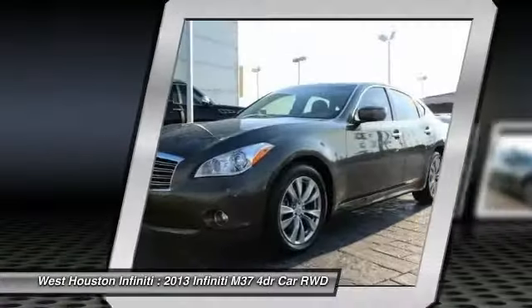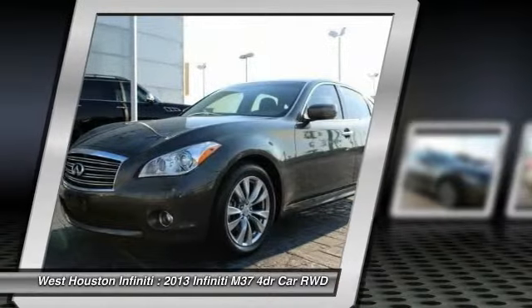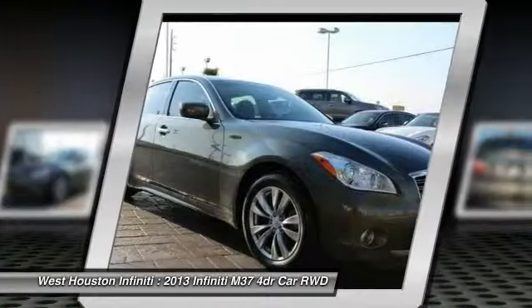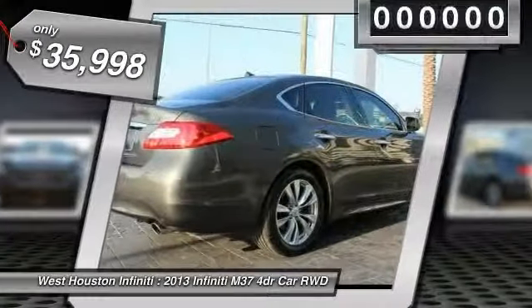The M37 is fitted with a 330 horsepower, 3.7 liter V6, and a 7-speed automatic transmission, and is priced below $40,000.